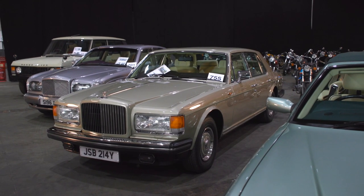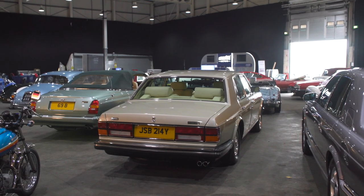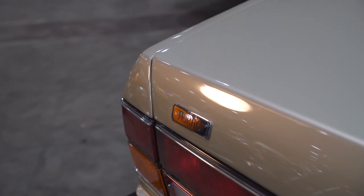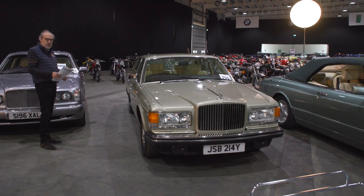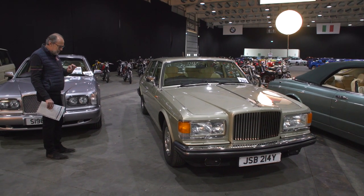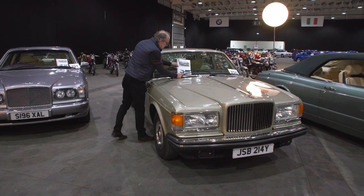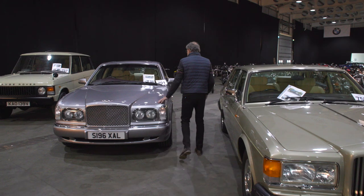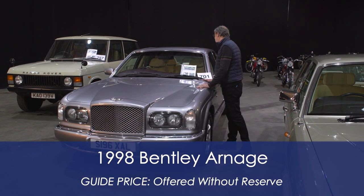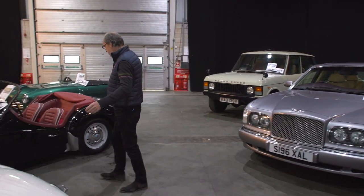Just two cars stopped me here because they are uber-low-mileage examples. A 1983 Bentley Mulsanne Turbo — this was the era when turbo really changed how we see Bentley. The colour is Cotswold Beige over Magnolia, and it's done just 4,927 miles from new — absolutely pin-sharp. Guided at £25,000 to £30,000 — never seen one like that. Then a 1998 Bentley Arnage with 6,000 miles from new, offered without reserve. The pair of them are like new.